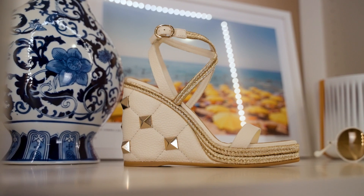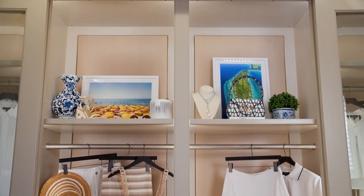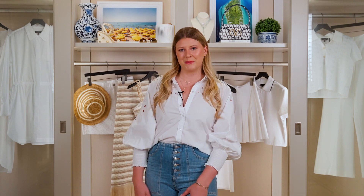All of our designers are incorporating white into their collections, which is so perfect for this time of year. White is so crisp and classic, never goes out of style, and it's perfect for right now. I just wanted to show you a few of my favorites that are going to be great for the rest of your summer.